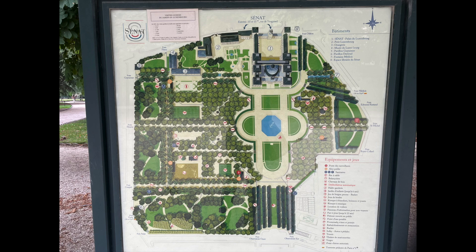This is my visit to Le Jardin de Luxembourg, the Luxembourg Garden in Paris. The palace was built by Queen Marie de Medici, the widow of King Henry IV, in 1612.